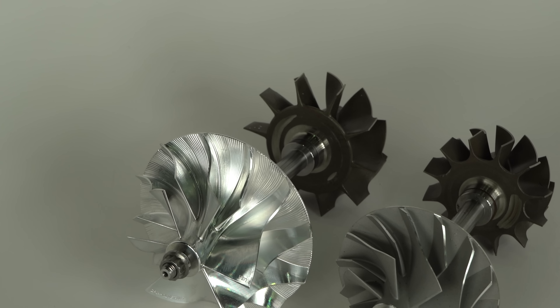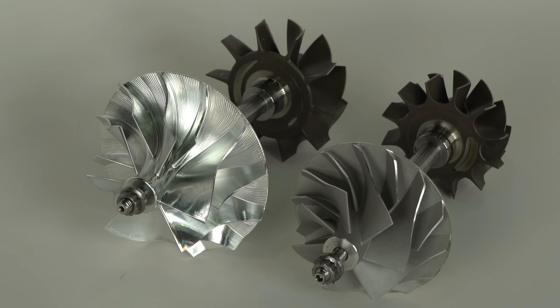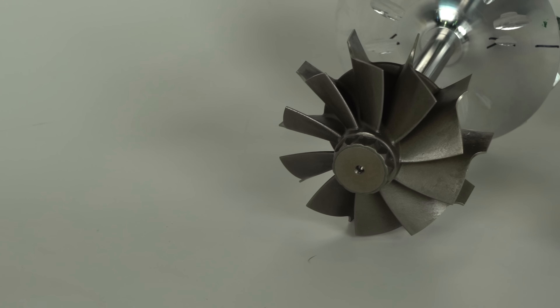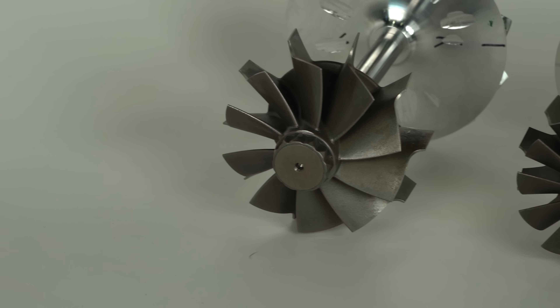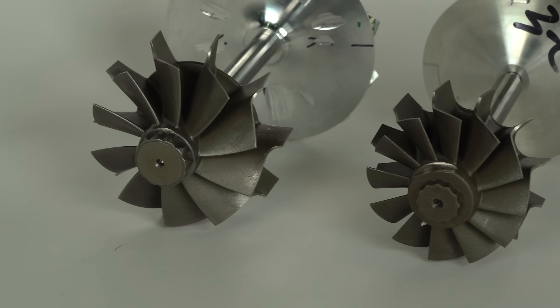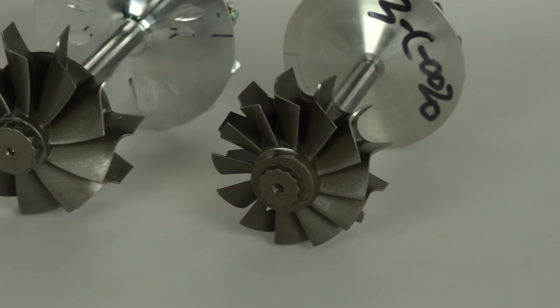We've got a 67mm inducer on this compressor, 96 on the back wall. That's a lot of compressor, and that's going to move a lot of air — really feed this turbocharger up to that 800 rear wheel horsepower mark. The compressor wheel is only as good as what's driving it, and on the back side you can see how much bigger that turbine is. We go with a 76x67 10-blade turbine — that thing's a monster.